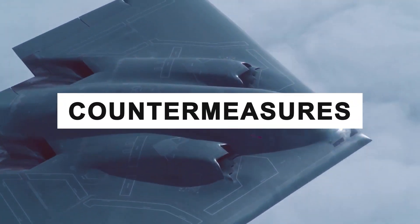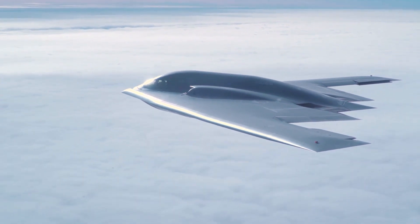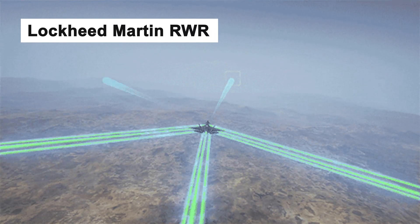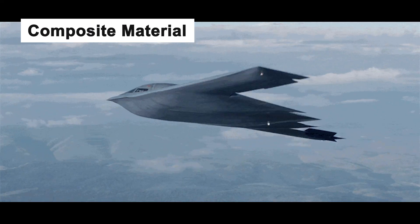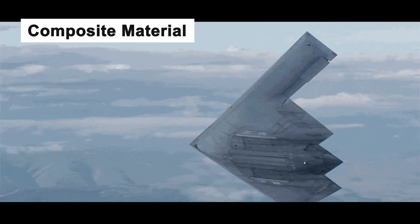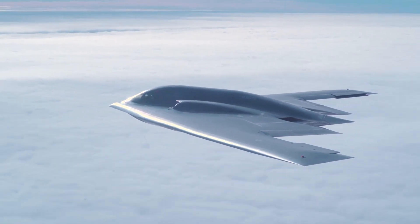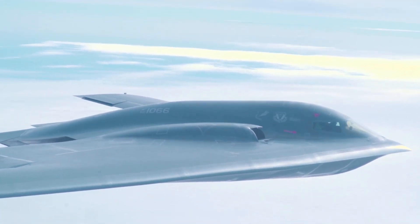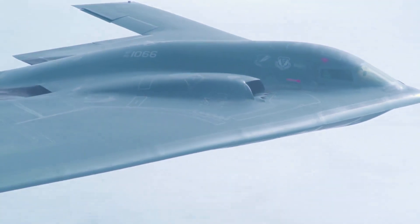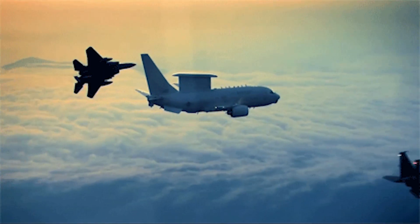The B-2 Spirit stealth bomber has several countermeasures, including a Lockheed Martin radar warning receiver, a Northrop Grumman defensive aids system, and a composite material that absorbs radar waves. The B-2's stealth capabilities allow it to penetrate enemy defenses and threaten heavily defended targets. However, it's not as stealthy as one might think — advanced radars and computer algorithms can detect it.